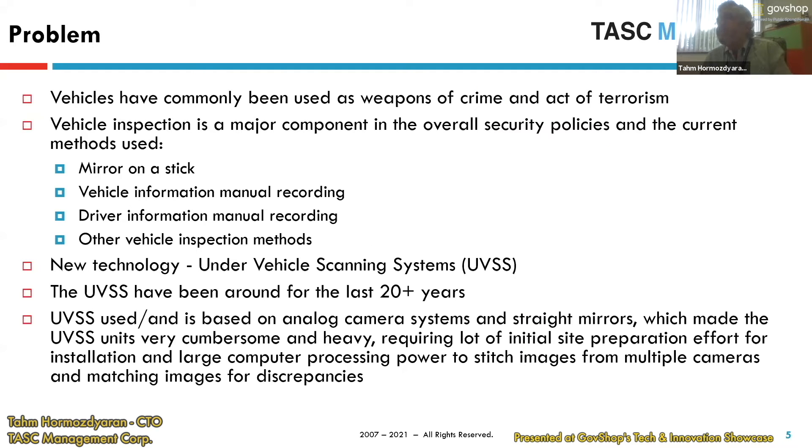What we are trying to solve is scanning a vehicle — we developed a scanner for it. Vehicles nowadays are used for all kinds of things like weapons, crime, and acts of terrorism. Even currently, if you go to some major sites, they're still using a mirror on a stick. They are trying to record vehicle information manually, driver information is done manually, and they use canines.